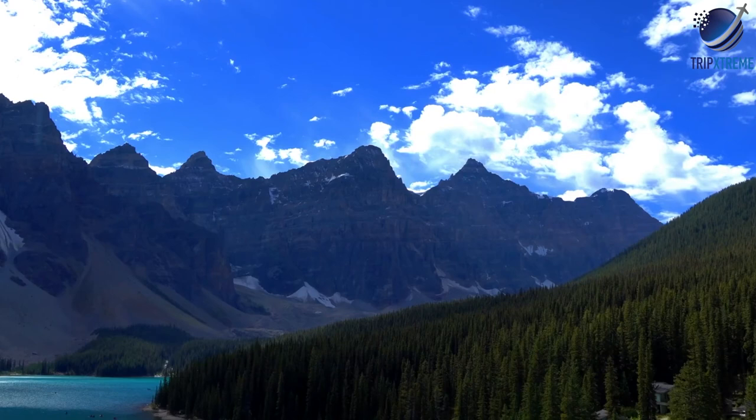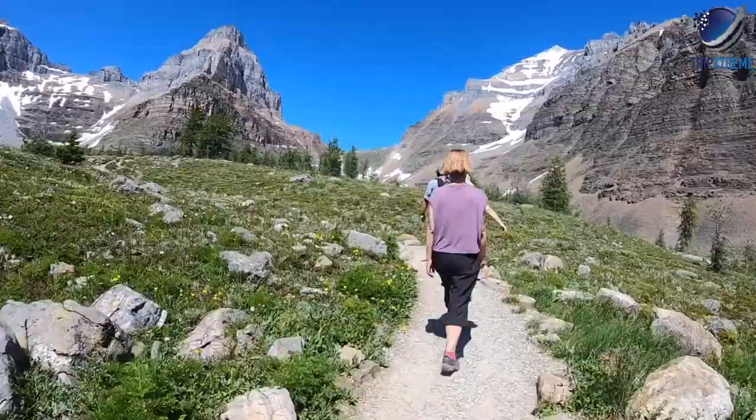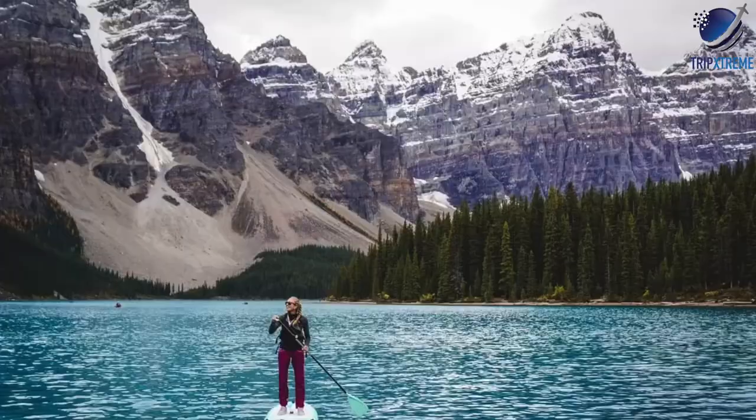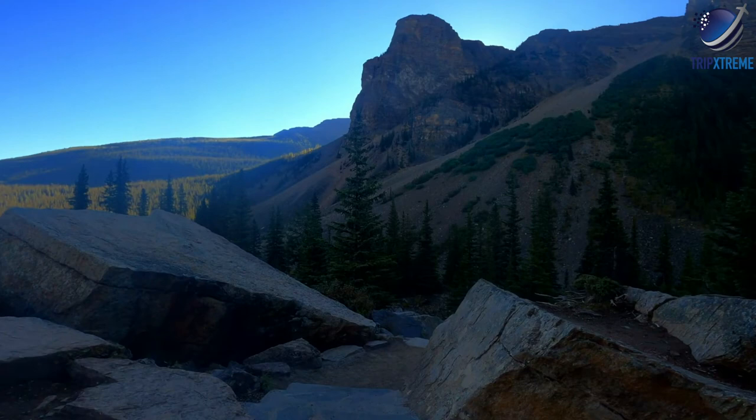The area is particularly beautiful in autumn when the larches are changing colour. The hike to Sentinel Pass, elevation 2,611 metres, involves climbing a total of 6km and ascending 520 metres. Moraine Lake is an extremely popular area and parking will likely be unavailable if you arrive in your own vehicle between spring and fall. The Parks Canada shuttle from the park and ride outside Lake Louise is the best option for visiting the lake.